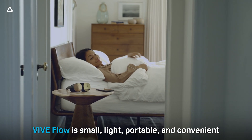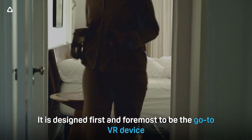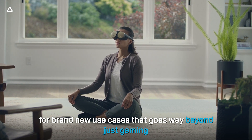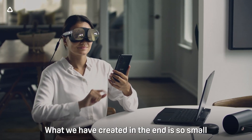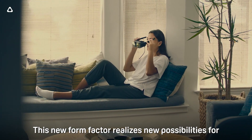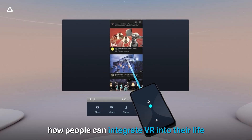VIVE Flow is small, light, portable, and convenient. It is designed first and foremost to be the go-to VR device for brand new use cases that go way beyond just gaming. What we have created in the end is so small that we might not even want to call it a headset anymore. This new form factor realizes new possibilities for how people can integrate VR into their life.